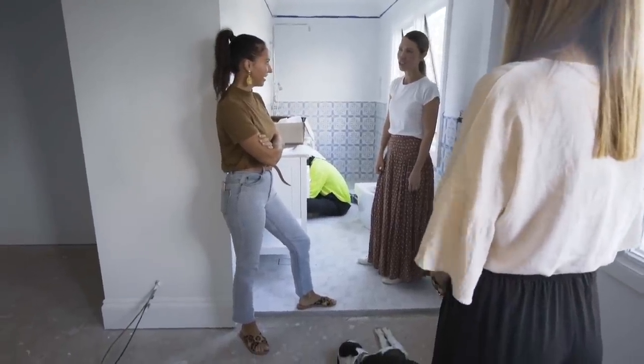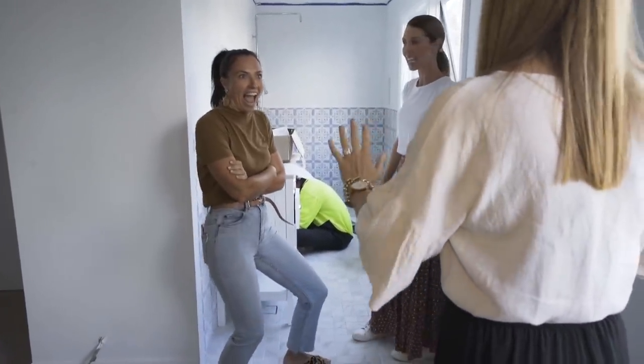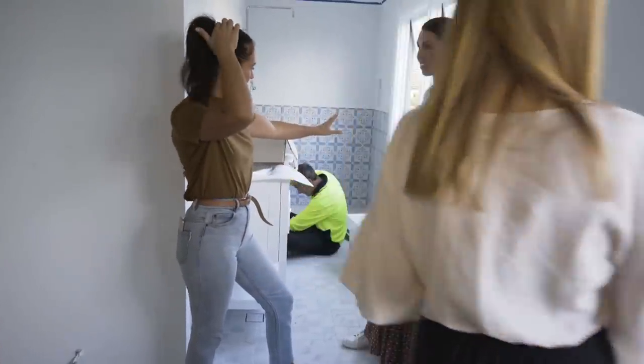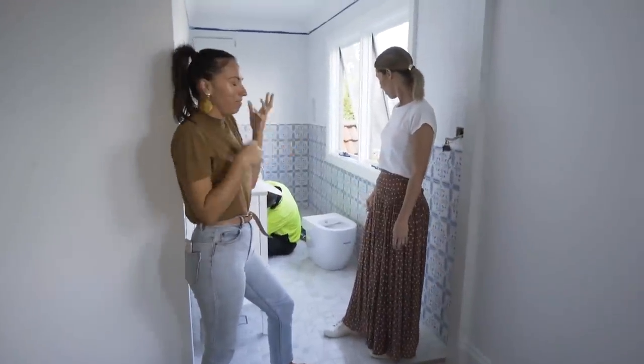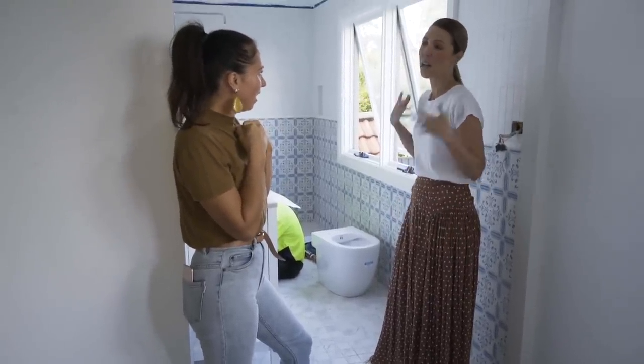Who really likes the look of the shutters? Practicality! Shutters on that window, and so it's all going to be very... can you imagine when all the shutters go in? It's so Hamptons.